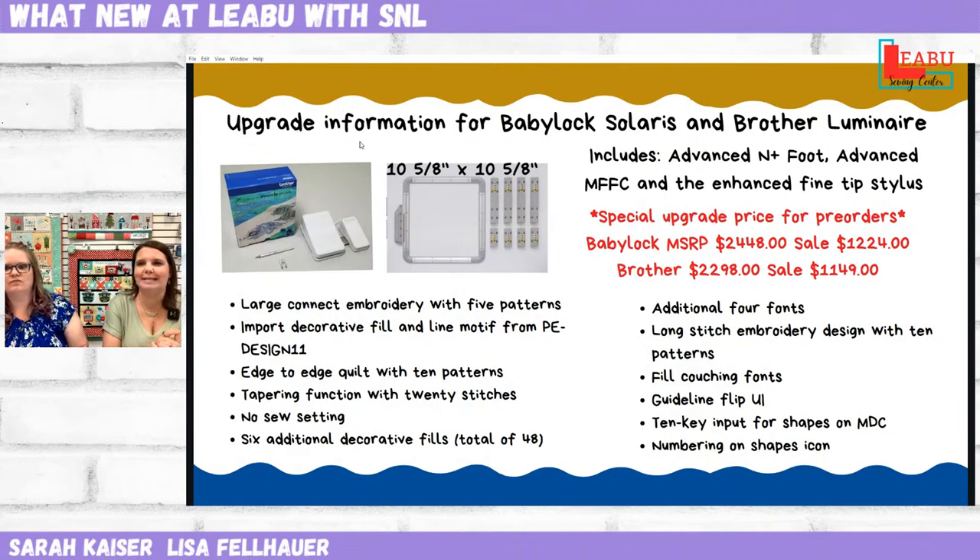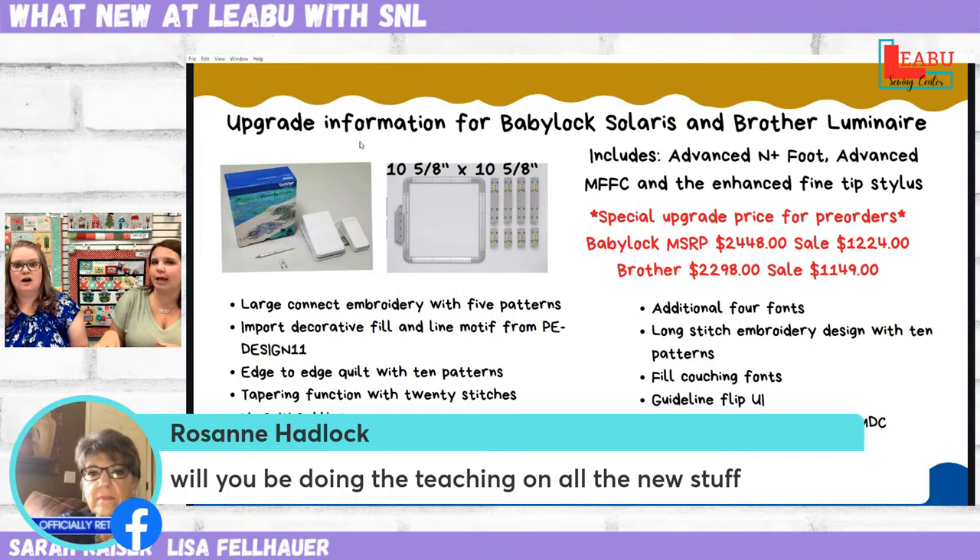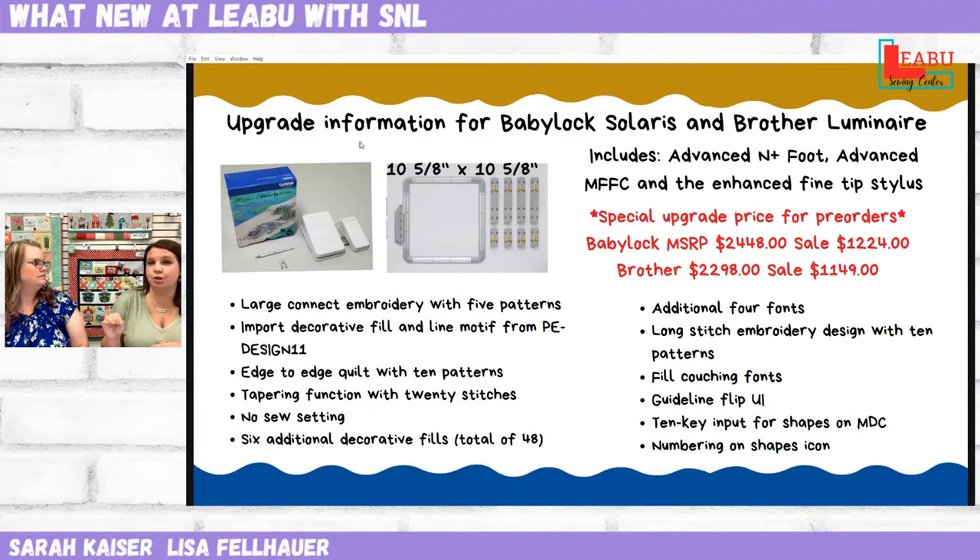Roseanne asks, will we be teaching the new stuff? Of course! We've actually had a class in mind to teach some of those new features. We're thinking September — scheduling a top-of-the-line class in store. There would be a kit you'd need to buy, but if you bought your machine from us there'd be no class fee. We can do edge-to-edge and the outside border all done in one piece — I've already got plans in my head. We've got lots of ideas and absolutely we're going to teach you how to use all of it.